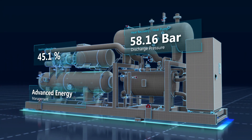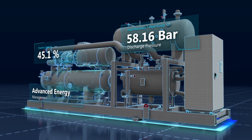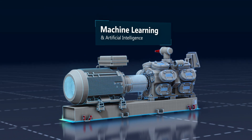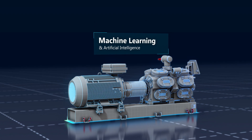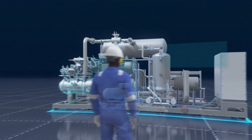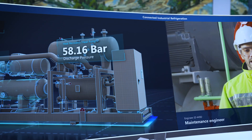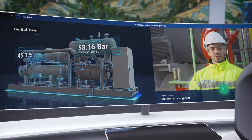Advanced energy management allows you to increase efficiency and reduce operating expenditure, while predictive maintenance simplifies ongoing repairs and reduces the risk of downtime and shutdowns — by applying powerful algorithms and machine learning to your growing and historical data.